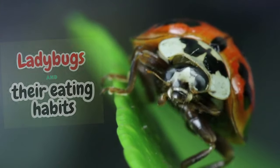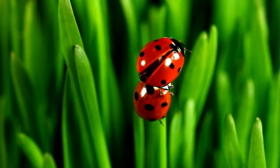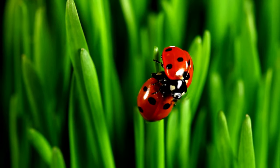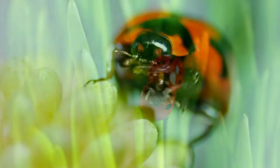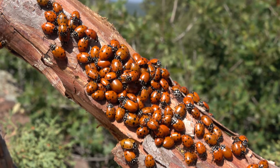Hello and welcome to our video about ladybugs and their eating habits. Ladybugs are fascinating insects that play an important role in our ecosystem, and one of the things that makes them unique is their diet.